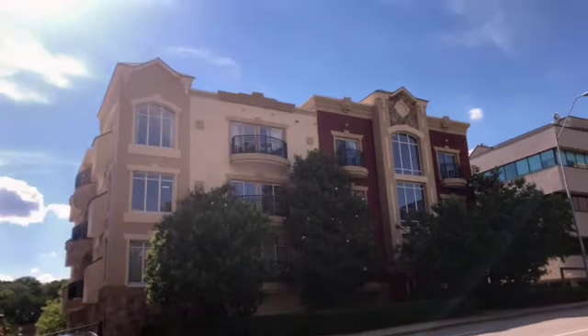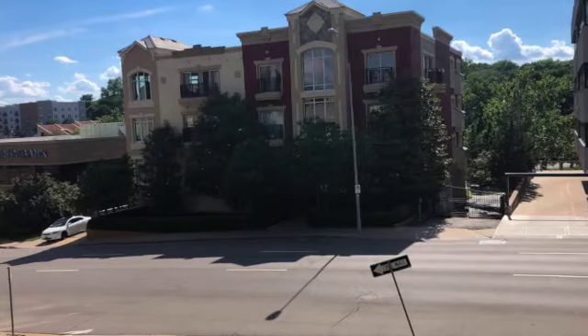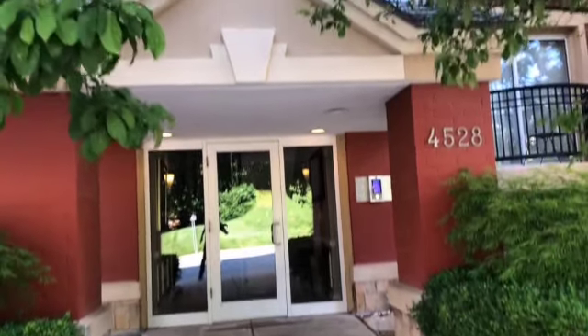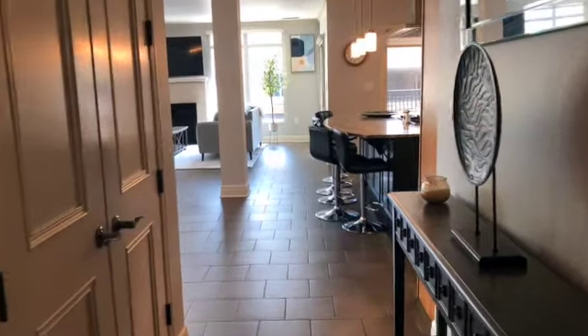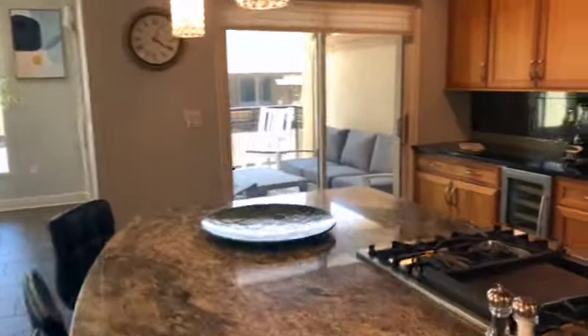What's up guys? This is Caleb Oster with Keller Williams coming to you with another property tour. This beautiful condo is located in Bellevue Plaza in downtown Kansas City. It's priced just under $400,000 with one bedroom, two baths, and 1,400 square feet. It's got a large kitchen, beautiful master suite, and multiple balconies. Check it out.